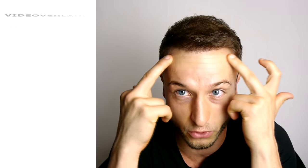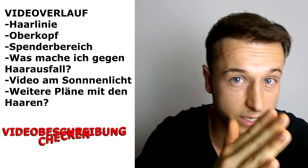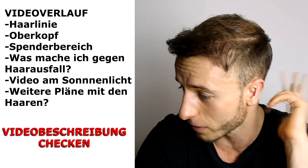Zuerst zeige ich euch meine vordere Haarlinie – bin ich zufrieden, bin ich nicht zufrieden nach 15 Monaten? Dann zeige ich euch den Spenderbereich und dann den Oberkopf, was sich da alles abspielt. Welche Schritte unternehme ich, um weiteren Haarausfall zu stoppen? Wir gehen auch ins Sonnenlicht, damit ihr seht, wie die Haare unter starker Sonnenstrahlung ausschauen.